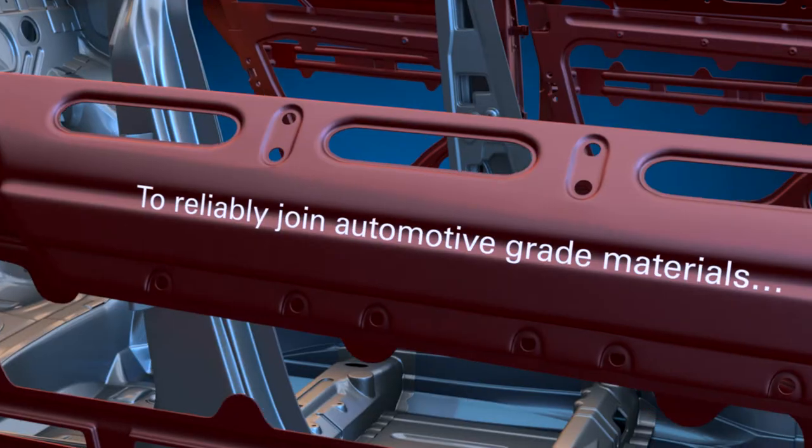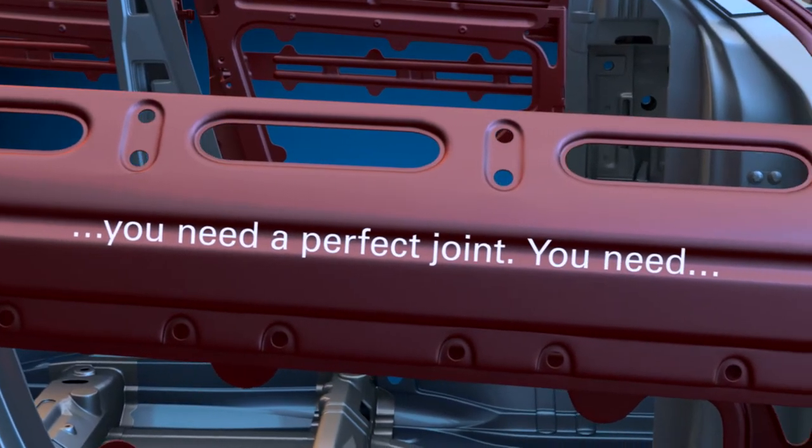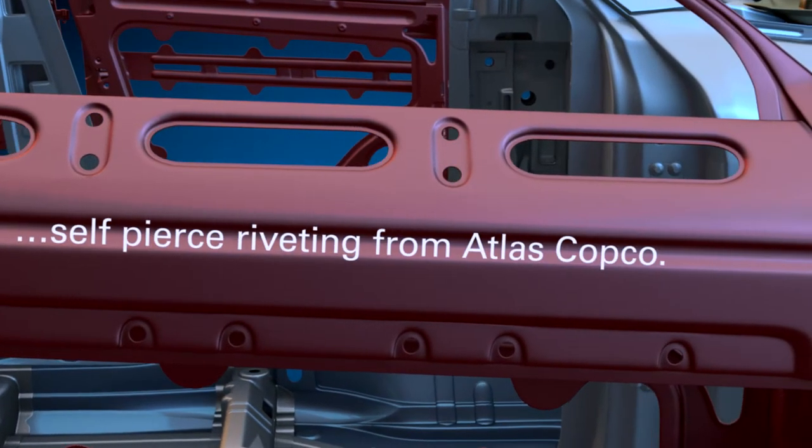To reliably join modern automotive grade materials, you need a perfect joint. You need self-pierced riveting from Atlas Copco.